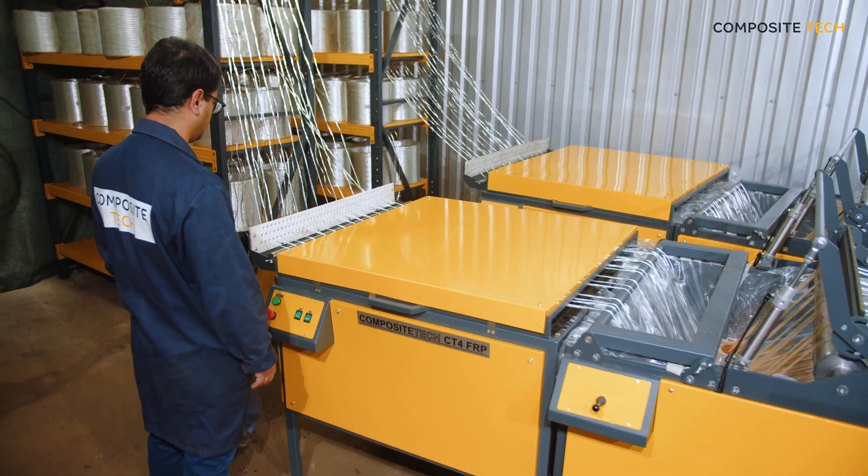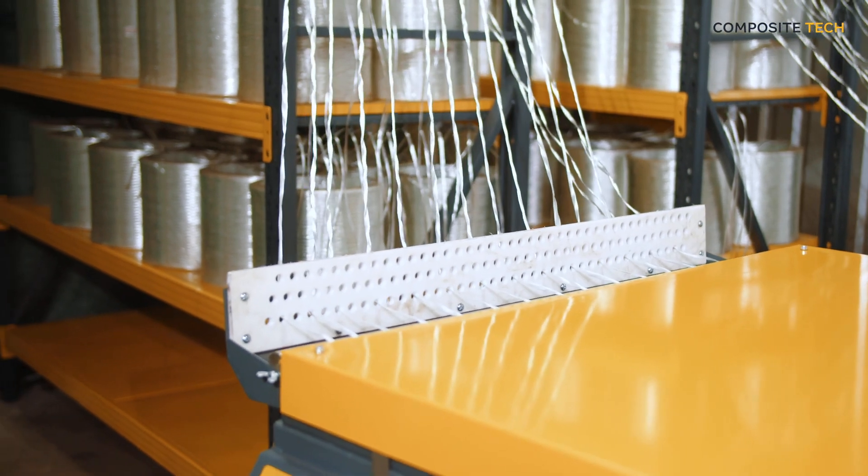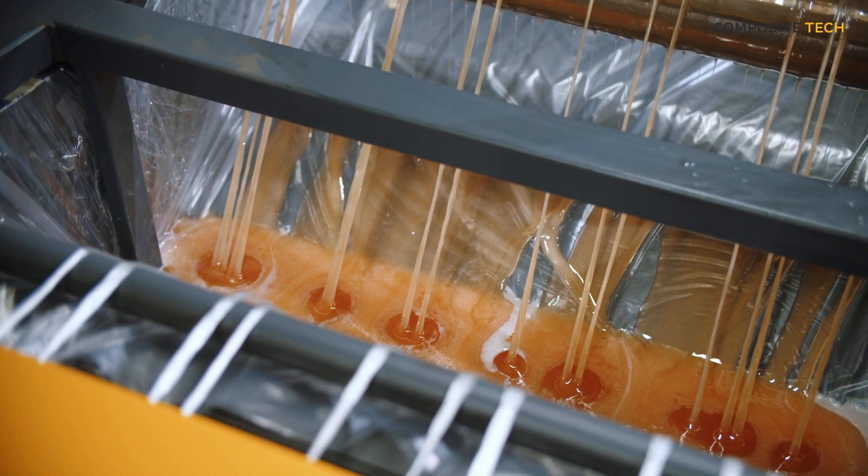Compositech is a global leader in innovations for construction and high-tech machine production. Our solutions open new horizons in the construction industry.